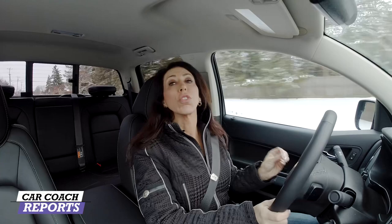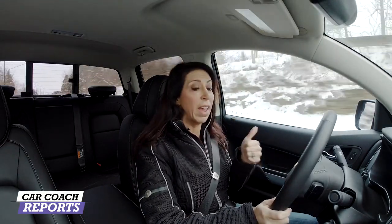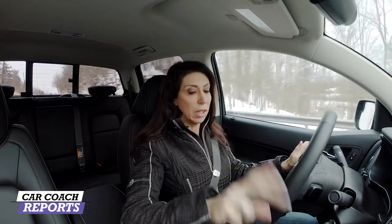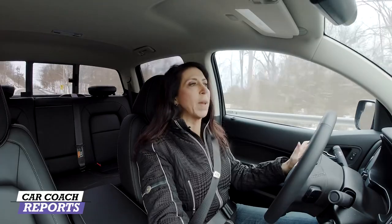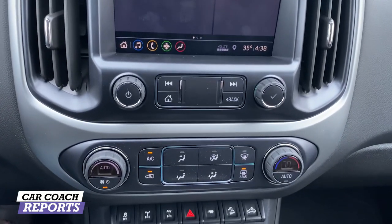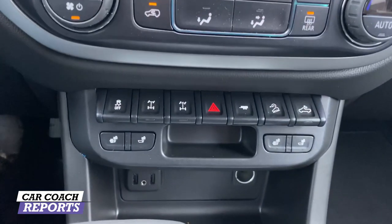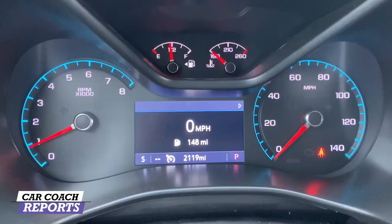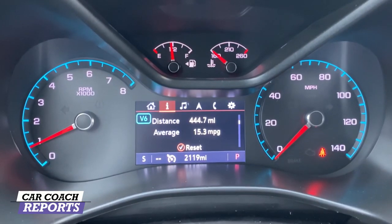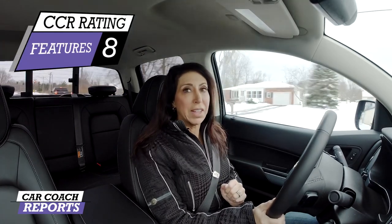For features — those creature comforts that we love to have — the heated steering wheel has it, excellent. Heated seats are included with multiple stages of heating, whether you want the full seat or just the back. There's also the trailer tow package, the ability to make it two-wheel drive or four-wheel drive, and great storage in the doors. There are really a lot of neat things in this vehicle. So for features, I gave it an 8.